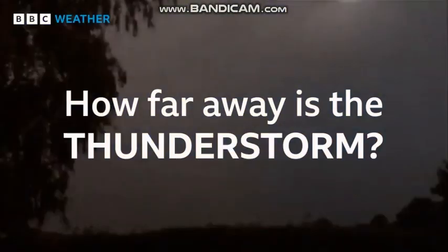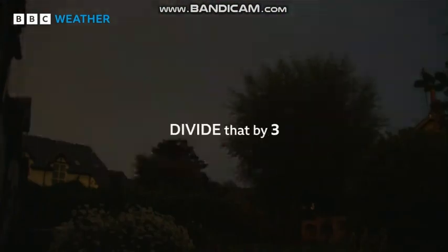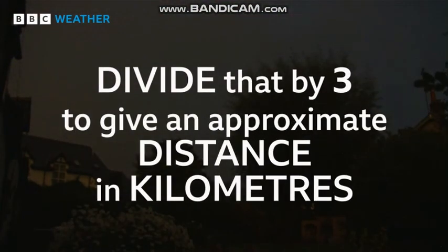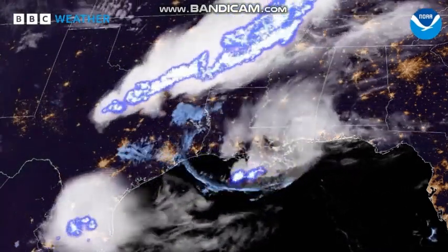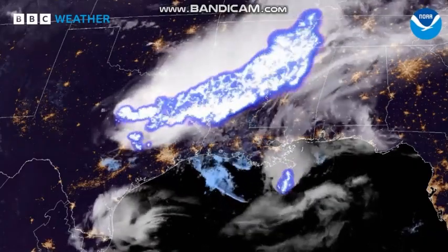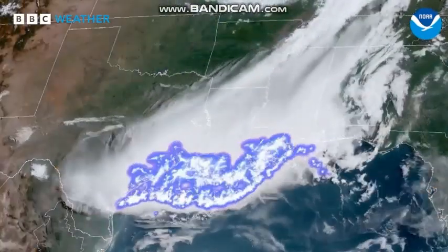If you want to know how far away a thunderstorm is, count the seconds between the flash and the rumble. Divide that by three to give an approximate distance in kilometres. The longest lightning flash on record was 768 kilometres long — a mega flash that happened in the southern United States in 2020.